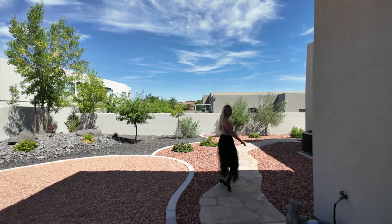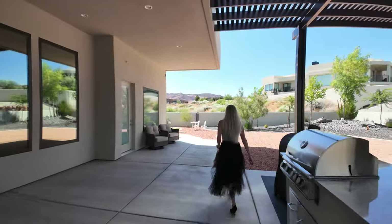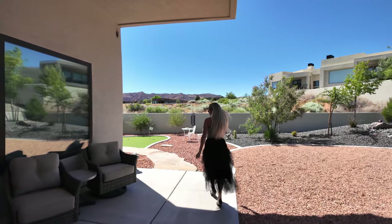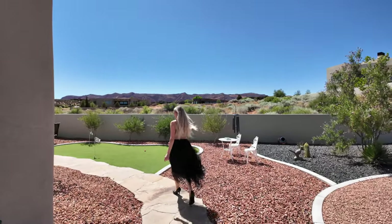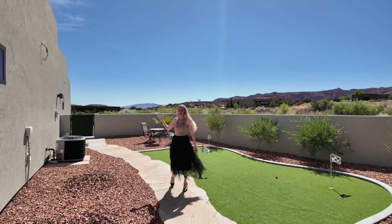It takes you to the side parking by the garage. This exterior access enters into one of the bedrooms. There's a putting green over here, as well as exterior access to the Casita.